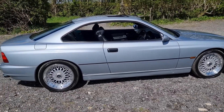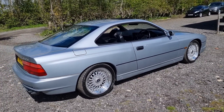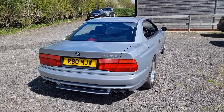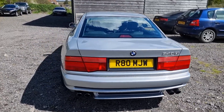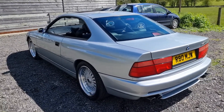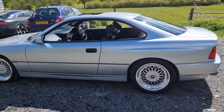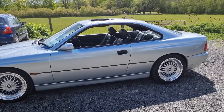It's got 11 stamps in the book, 10 of them at BMW, and one of those we've just had done ourselves. It's just been to North Oxford BMW — had an oil and filter, a coolant flush, and the brake fluid changed. We're also having the lower front suspension arms changed because they were an advisory on the previous MOT.